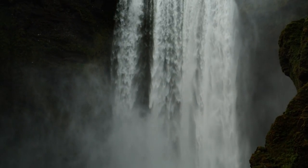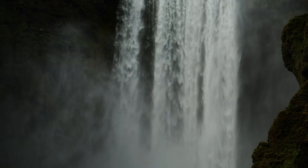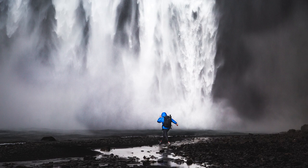Skogafoss gets 5 stars, because it's probably the most impressive waterfall I've ever seen. I really liked that you could walk right up to the bottom.